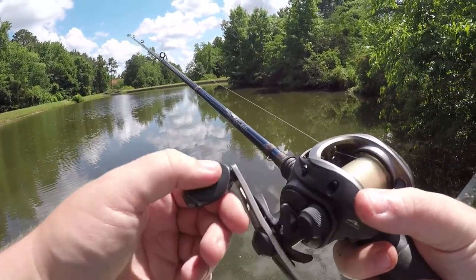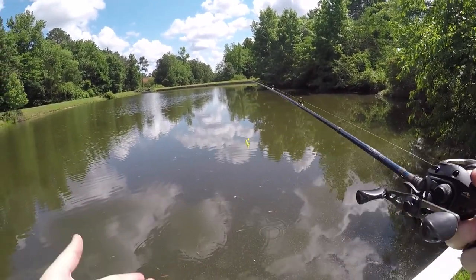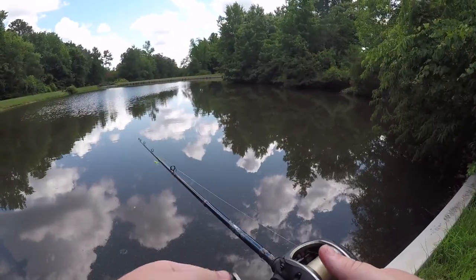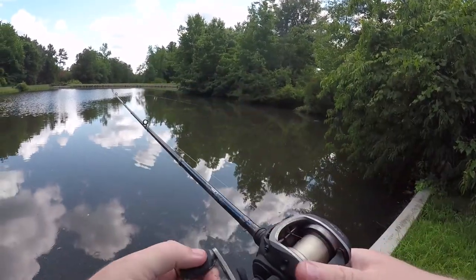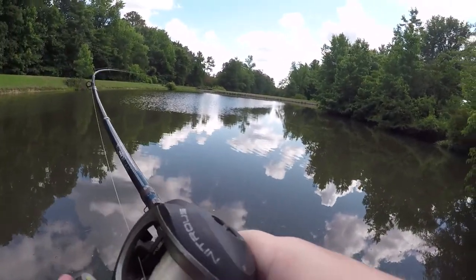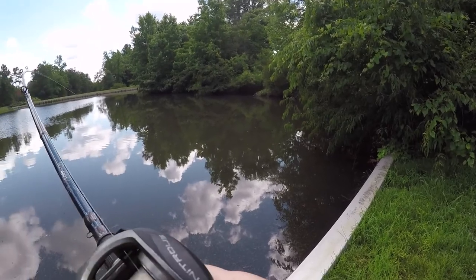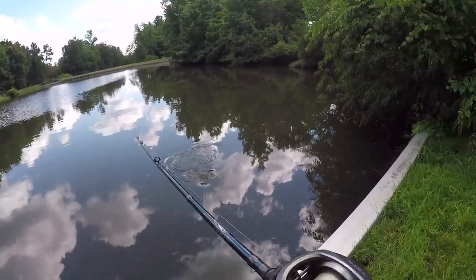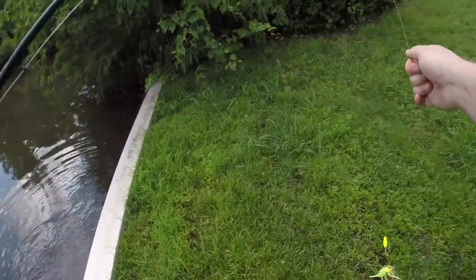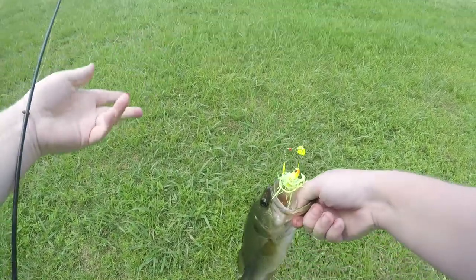I had a bite — I saw the fish come up and attack it. I actually saw the side of the fish come and attack it, and then he spit it out immediately. Fish on! Boat flip.